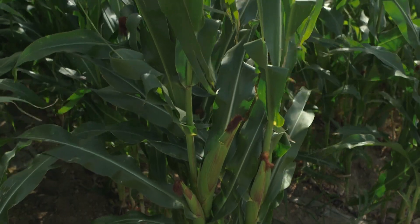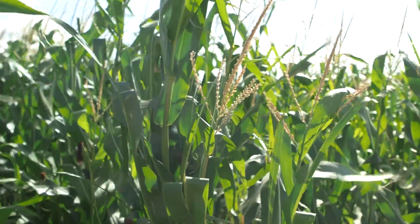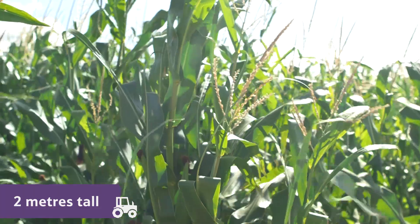The cobs of sweetcorn are ready to be picked in July, August or September, when the sweetcorn plants have grown to be around two metres tall.